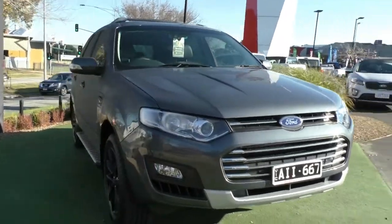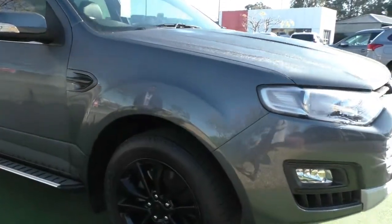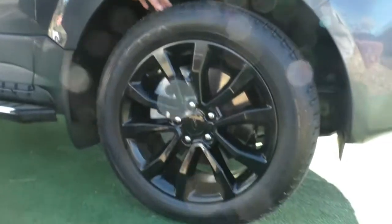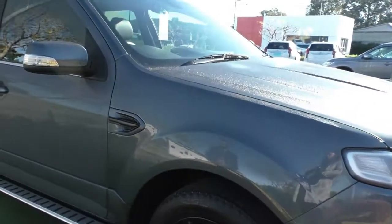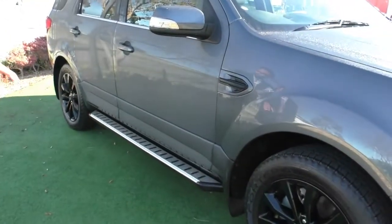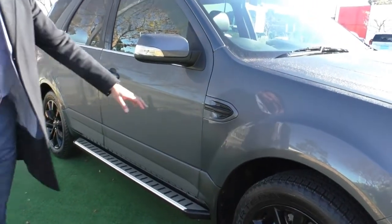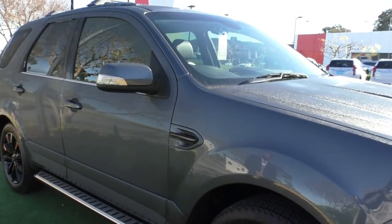If we make our way along to the beautiful gloss black alloys on this vehicle, as you can see, that one is completely unmarked. There's still plenty of tread left in those Goodyear tyres as well, and it does look absolutely incredible against the titanium grey paintwork. You've also got the side steps down the bottom, just to help you getting in and out, with the black trims, black badging on the side, and the black inserts for the mirrors — it is a very, very well-designed vehicle.